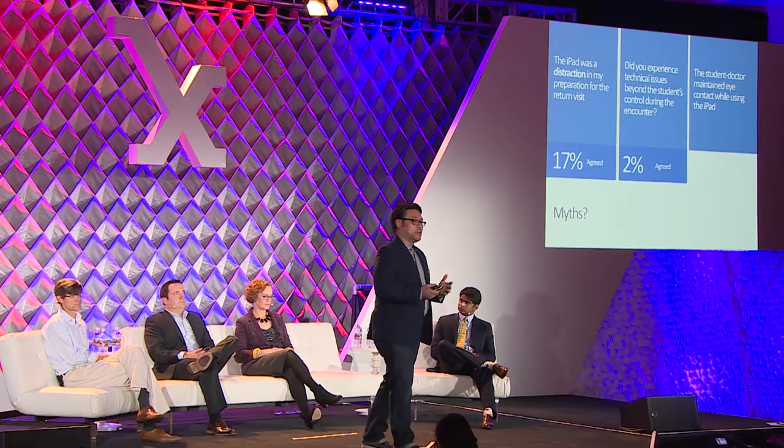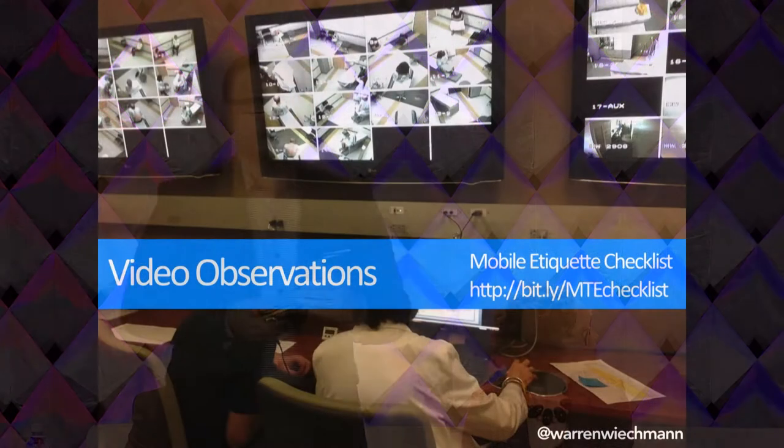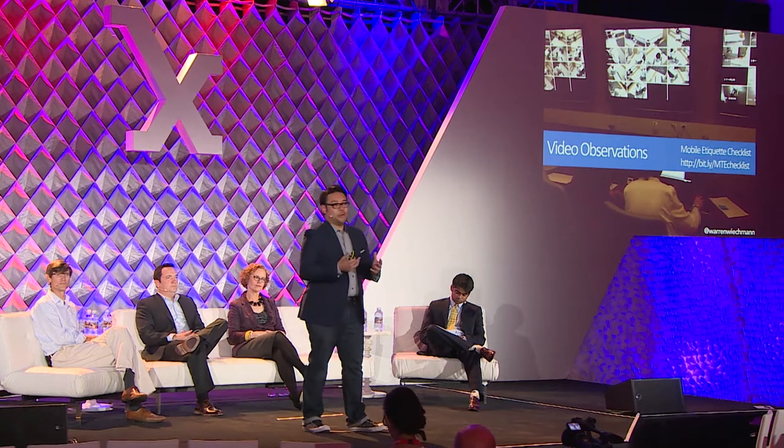Another big concern was that we're trying to encourage students to have good demeanor with patients — maintain eye contact, engage with them — and now we're throwing a tablet right in the middle. But our students actually did really well. They maintained eye contact and were cautious about how to use it as part of the presentation and interaction. That said, this is all self-reporting and subjective data from students and standardized patients. The real results came when we actually looked at the videos — we pulled together a team of students to watch the videos from start to finish and observe what worked and what didn't.